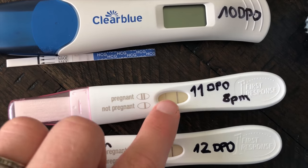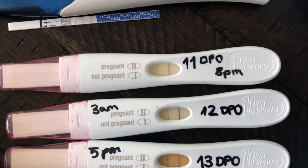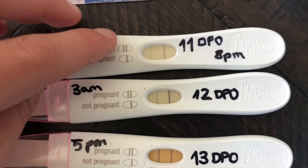At 11 DPO I got a really dark line. They're all kind of faded now, but they were super pink and dark at the time. I was like, it has to be — it can't be anything else. It was super pregnant.